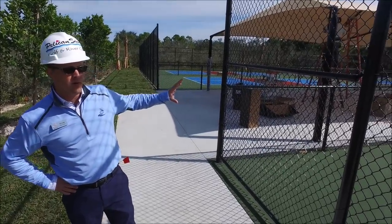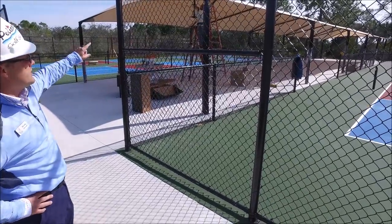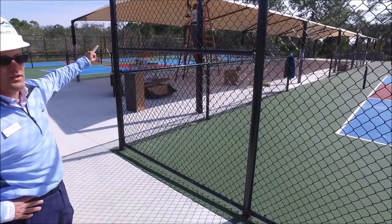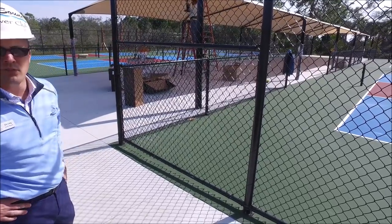As far as the pickleball courts, the only thing left is the soundproofing, and they're putting in the lighting for the fans right now. The ice machine will be installed on Monday.